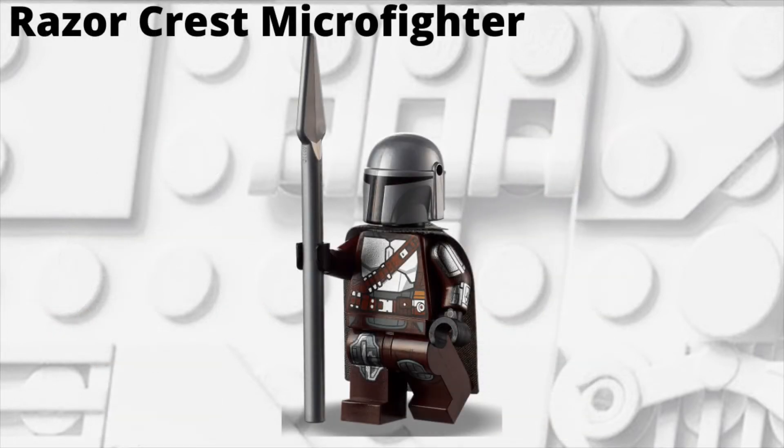The next set is the Razorcrest Microfighter. This is a $10, pretty small set, and for the sole minifigure we're supposed to be getting the Mandalorian, so this is pretty simple.